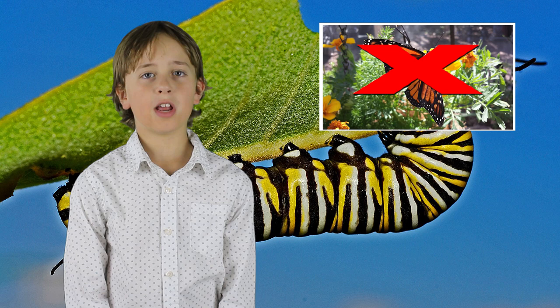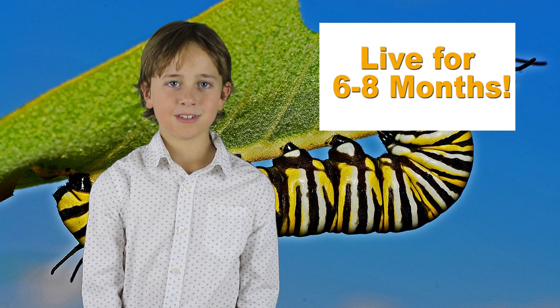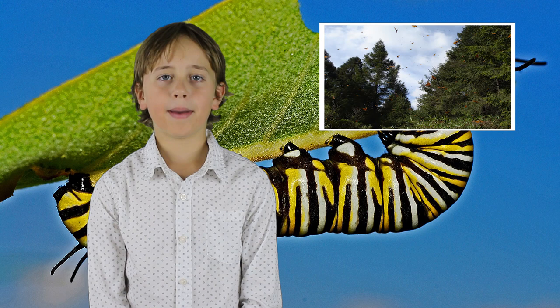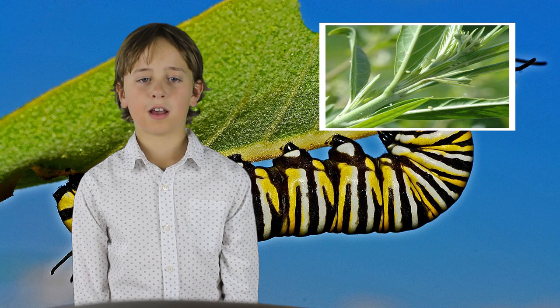Now the fourth generation is where it's different. These butterflies come from eggs laid in September and they can live for six to eight months. The reason they live longer is because they need to migrate south to Mexico and California for the winter. In the spring they return north to lay eggs on the milkweed plant and start the cycle again.